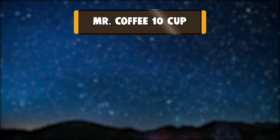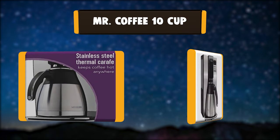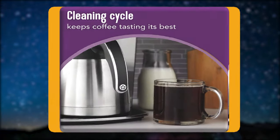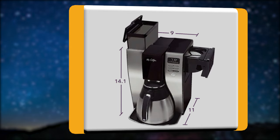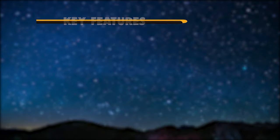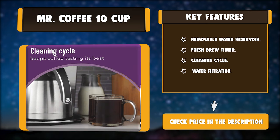Number three: Mr. Coffee 10-Cup. This thermal coffee maker system is designed to extract the fullest flavor possible from your favorite roast. It boasts a high brew temperature with a brew speed that's 20 percent faster. Its double-walled stainless steel thermal carafe maintains temperature without a warming plate, which preserves your coffee's true flavor profile. Key features: removable water reservoir, fresh brew timer, cleaning cycle, water filtration.